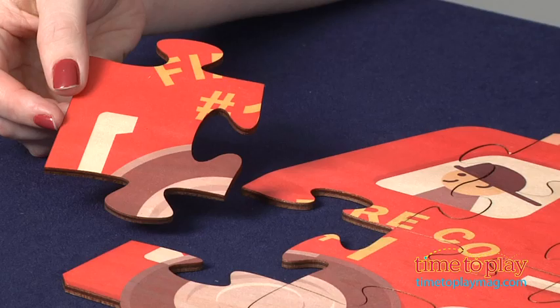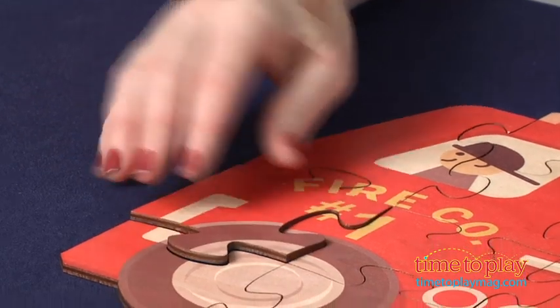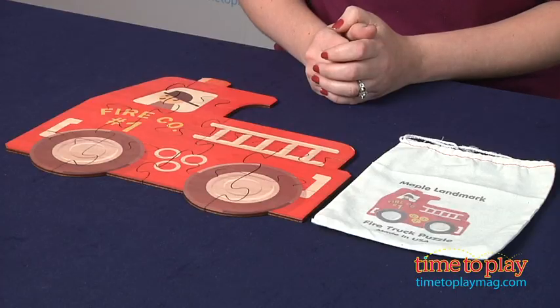Now because it's not a traditional square puzzle, it might be hard for puzzle beginners who have learned how to put the straight-edged pieces on the outside and then work their way to the inside. So parents might need to help younger kids put this together.